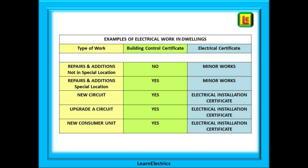Part P only applies to dwellings. Some types of work are notifiable; some types are not. An electrical certificate should always be issued for any electrical work, and the type of certificate depends on the work undertaken.